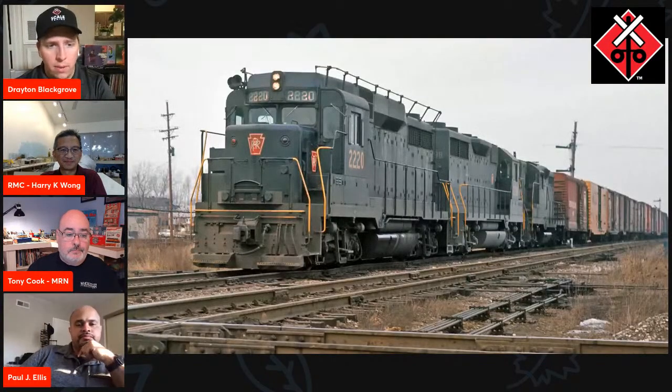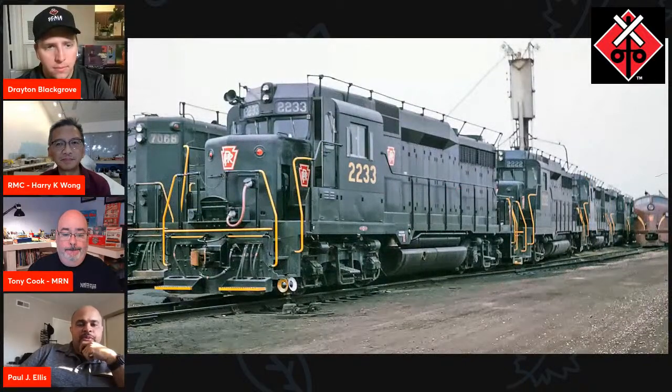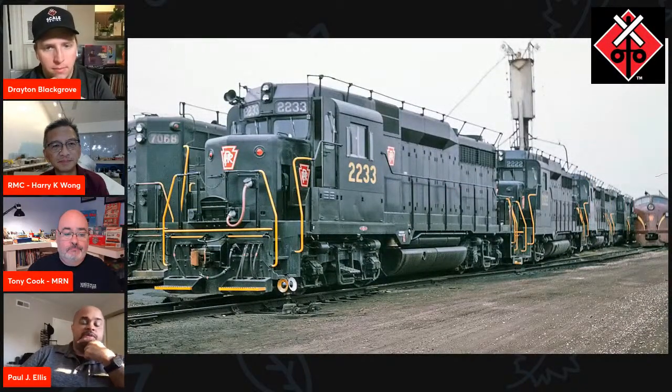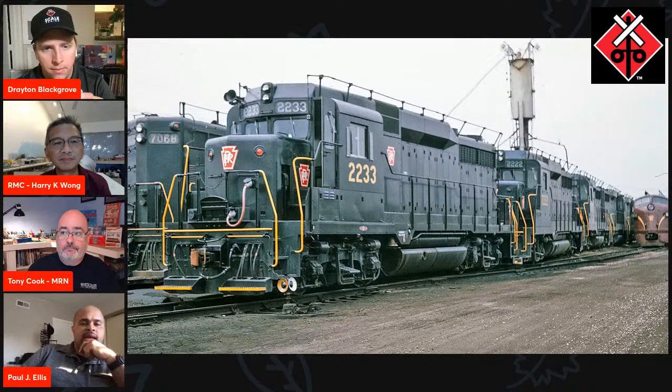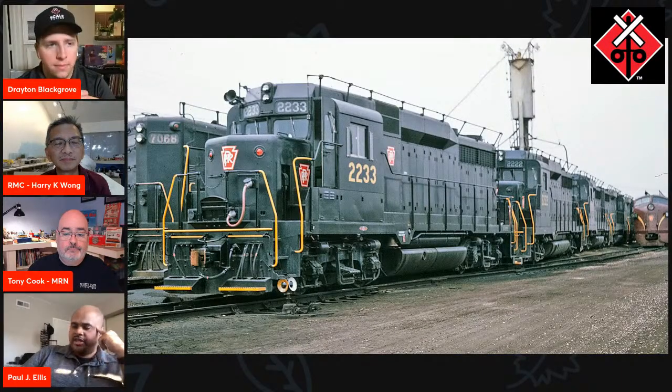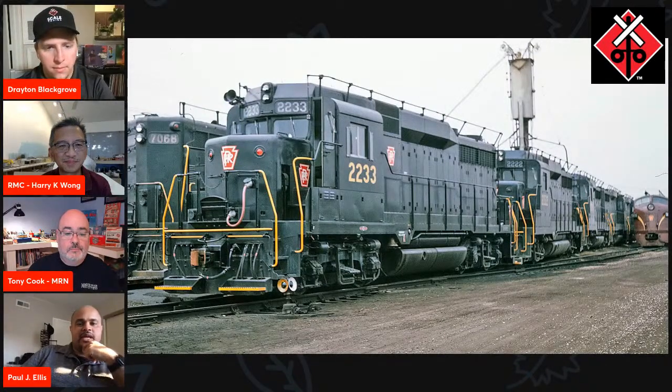These units would have ventured all over the Pennsy system. As far as I know, they were pretty much system-wide, and they lasted through Penn Central and into the Conrail years. Some were painted blue and ran around in Conrail blue for a few years before being sidelined. There's a museum back east — our friend John Terry was over there — and they found a detail there. I said, 'If you're over there, could you shoot some photos of this detail for me?' And he came through. That's another example of contacts and people that can help us out on projects.